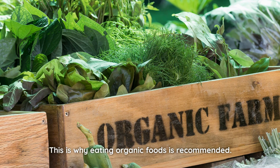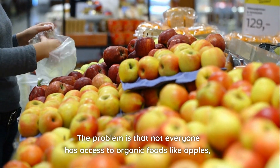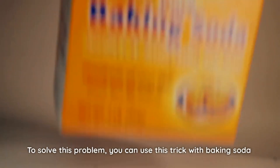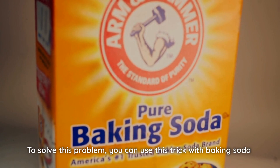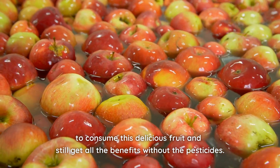This is why eating organic foods is recommended. The problem is that not everyone has access to organic foods like apples, either because they aren't available or because they're too expensive. To solve this problem, you can use this trick with baking soda to consume this delicious fruit and still get all the benefits without the pesticides.